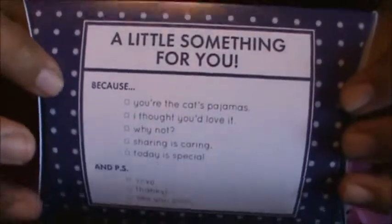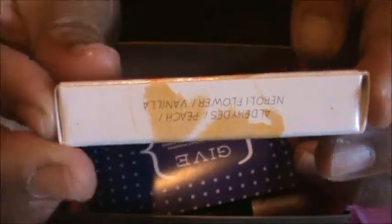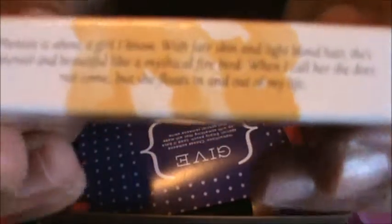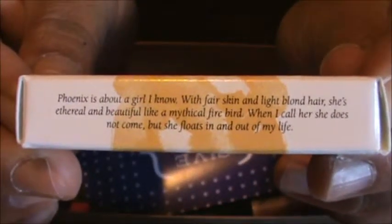This next sample is cute — you can fill it out and give it to somebody. It says peach and vanilla on this side, and there's a story on there too. It's a perfume.